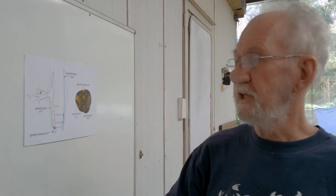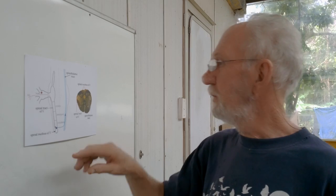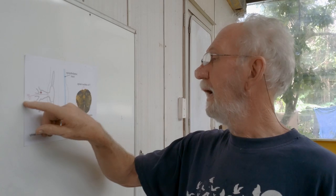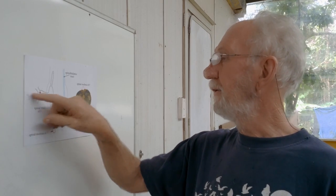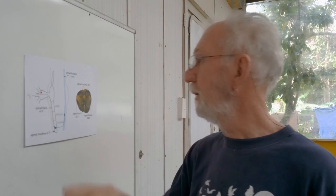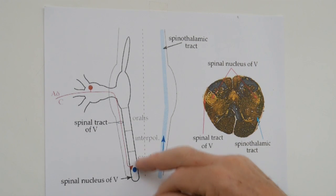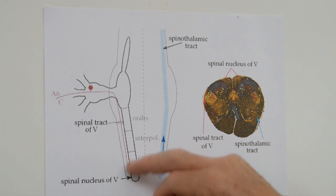The nerves that we're interested in are a group of nerves which are very, very fine. They're called the C fibres or the A deltas. They are extremely fine nerves, and they transmit pain, temperature, injury, and some forms of chemical sense, among a few other things. And these all come down and they all terminate in this area.